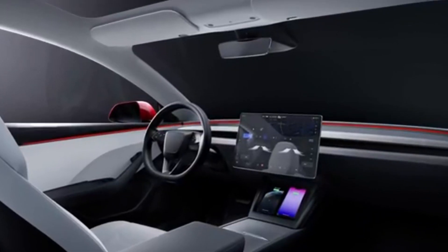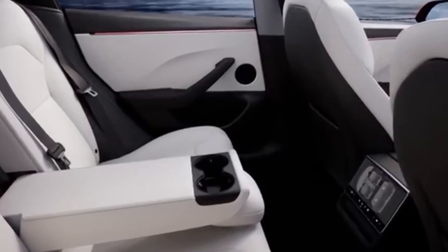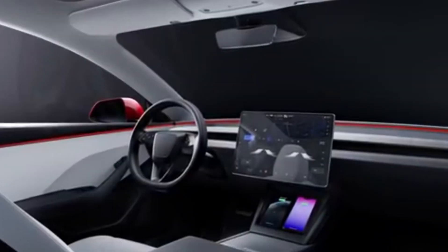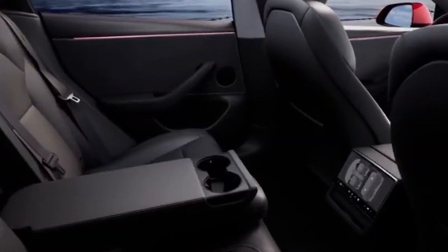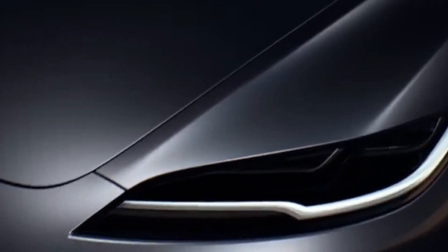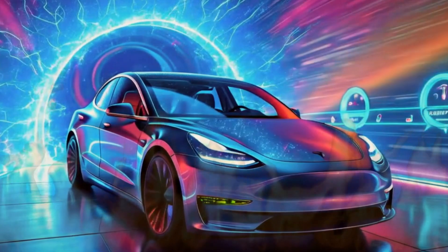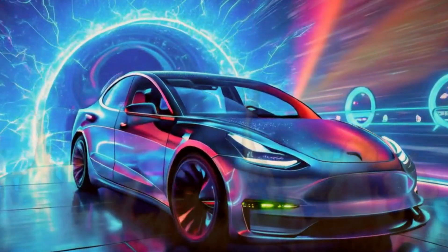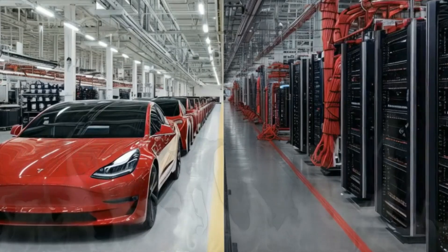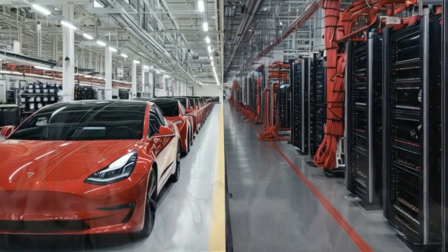Tesla's cooking up some major changes for the Model Y, and they're not just slapping on a new coat of paint. We're talking about a full makeover, inside and out. Picture a sleeker, more aerodynamic model gliding down the highway — it's not just about looking good, it's about squeezing out every last mile of range. There are also whispers that Tesla might be tweaking the battery pack. Could we see even more miles per charge? Time will tell.